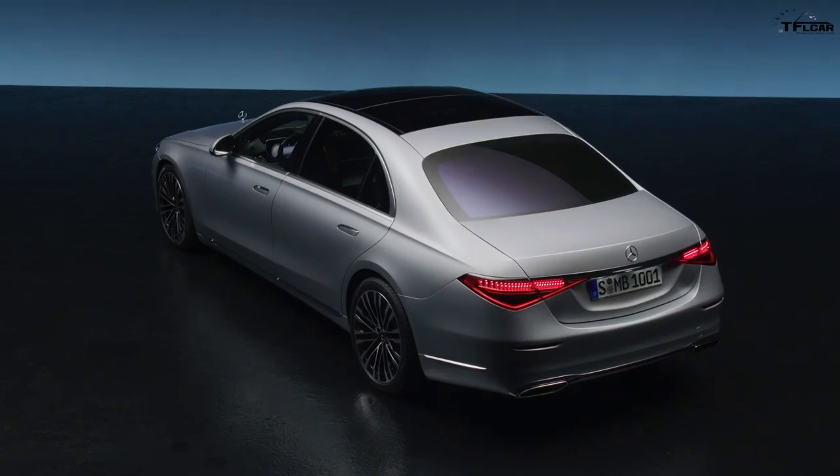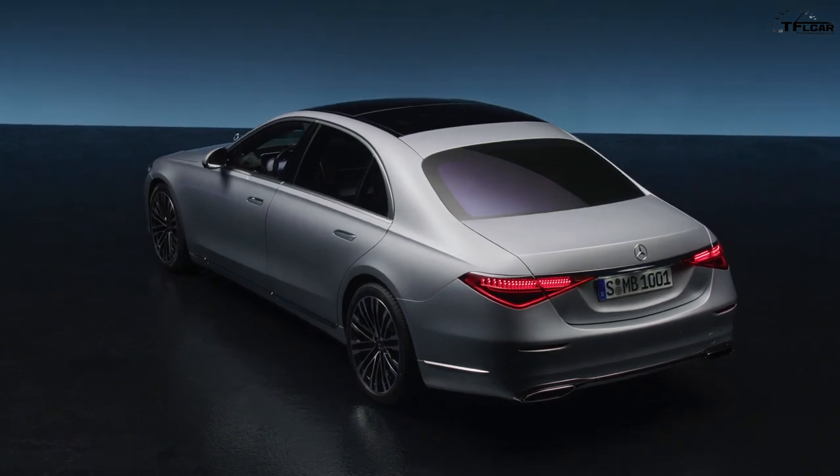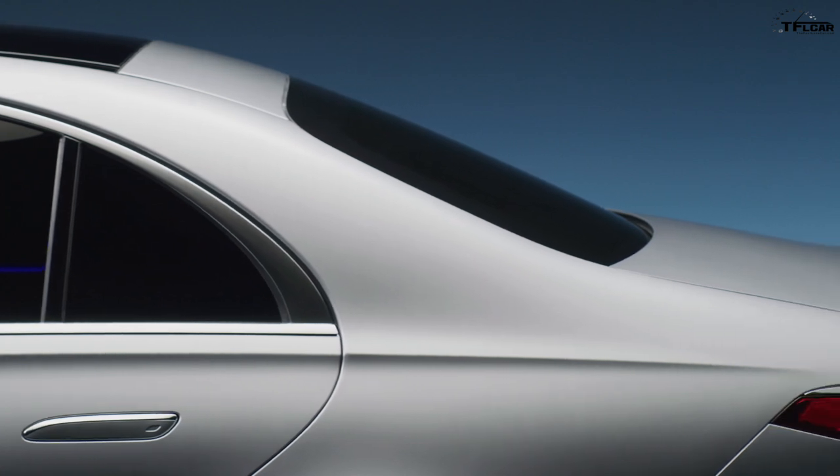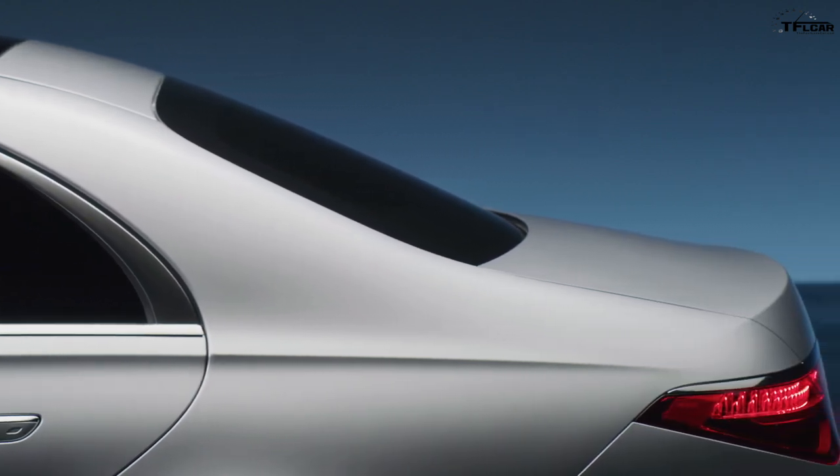The rear window now has quite a dramatic look, and even though this is an all-wheel drive sedan, designers have used rear-wheel drive proportions for the car.